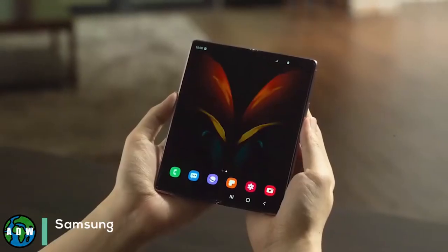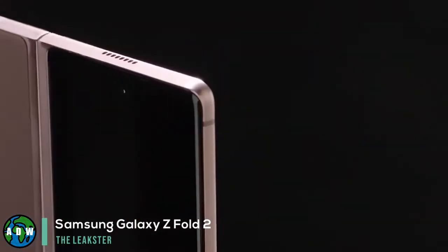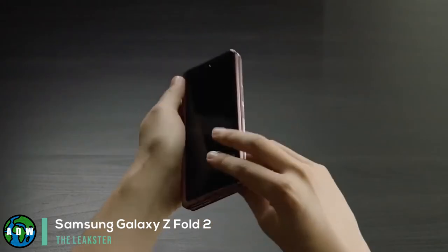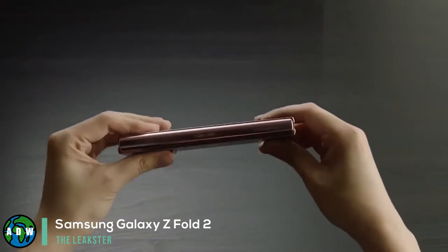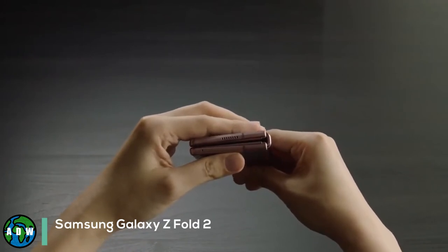Samsung Galaxy Z Fold 2. Samsung announced its second foldable smartphone, the Galaxy Z Fold 2, during its Unpacked event on August 5. Beyond a quick demonstration of some of its features, the company didn't get too much into what's inside the device. While more information about the Galaxy Z Fold 2 was promised for September 1, we are now getting pretty much everything we need a week earlier.